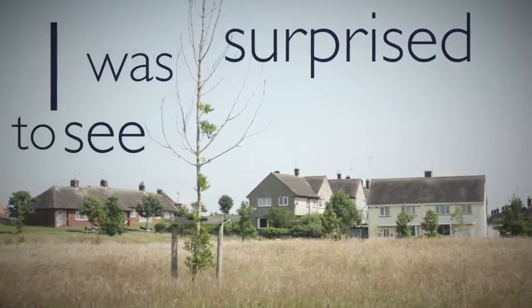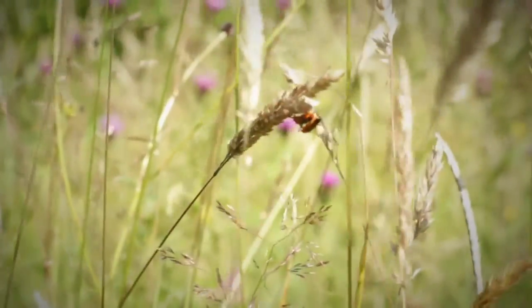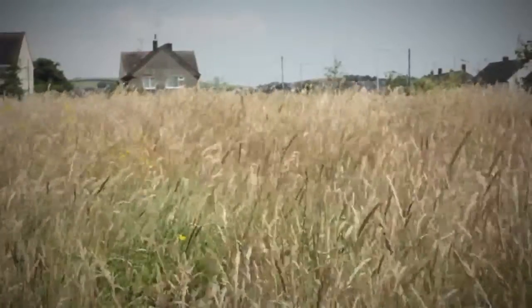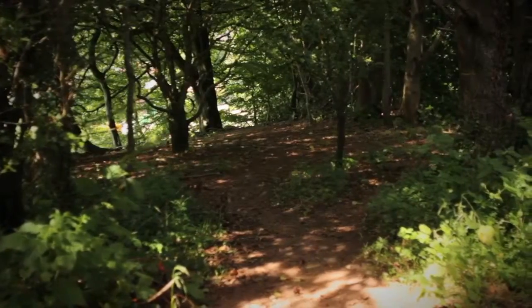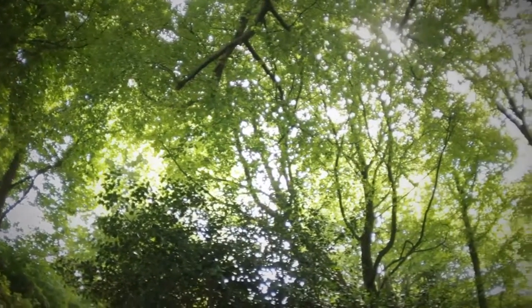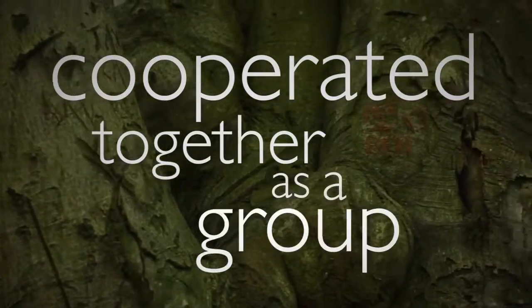I was surprised to see the wildlife because where I live it's mostly streets and buildings and you can't really see much trees or wildlife. My favourite place that we visited during working with the Cumbria Wildlife Trust was Abbotswood. We all got involved and learned how to use different tools, and we all did different jobs, cooperating together as a group.